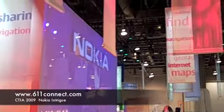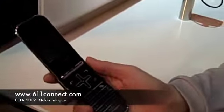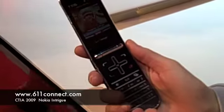Here we are at 6-1-1-Connect, the CTI-6009. Laura, tell us about the new CMA phone. This is the Nokia Intrigue, and this is our latest collaborative product with Verizon.